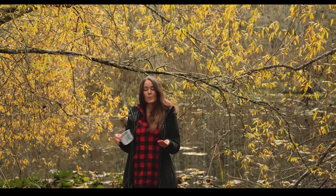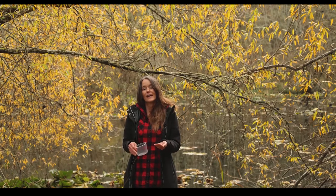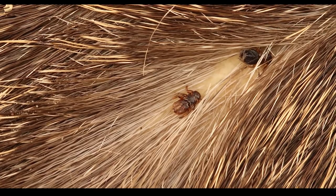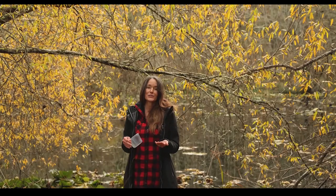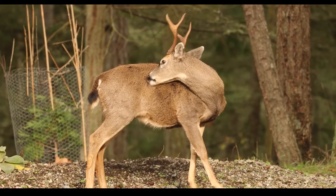Their whole purpose at that point is to live on the deer, to mate and feed. And unfortunately for the deer, Ked fly activity — between the feeding and the mating and the crawling around really fast — makes the deer extraordinarily uncomfortable. So you'll see the deer in the fall often fervently grooming each other to try and pick the Ked flies off.